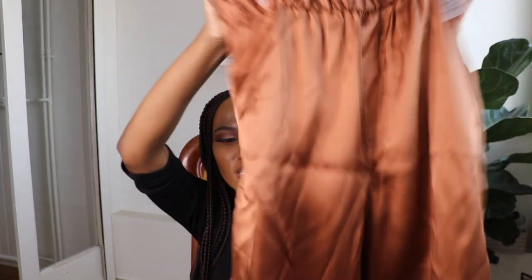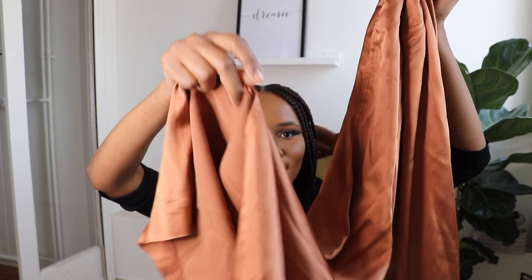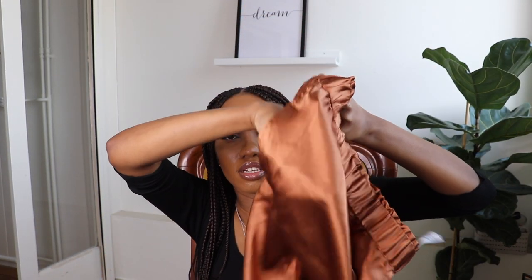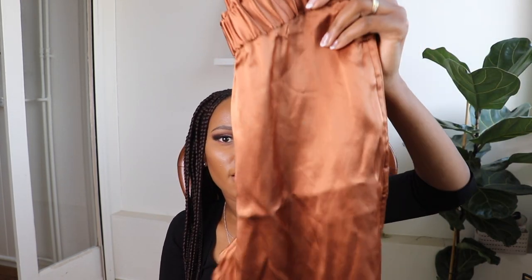I also got these satin pajama trousers. I really like the material and another thing I like are the split cuts at the end. The price was €12.95 and I took this in size S, so they're perfect. They also have pockets, and I think I can wear and style this with anything I want.